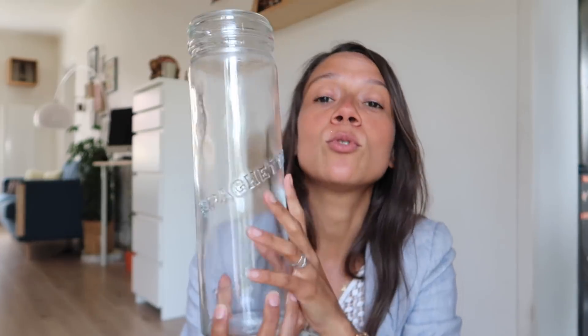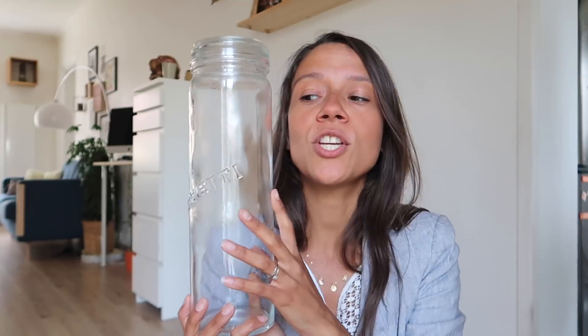Celui-ci est légèrement ébréché mais ce n'est pas très grave vu que je ne compte pas faire de conserve avec, juste conserver mes pâtes à l'intérieur. Je n'ai pas besoin que ce soit hermétique. Ce que je vous conseille si vous en trouvez, c'est d'enlever le joint qui souvent est fort abîmé et d'en acheter des neufs. Tout le reste vous pouvez le garder, y compris l'armature. Si vous avez juste à racheter un joint, ce genre de bocal coûte environ 50 centimes sur les brocantes, et vous pouvez en trouver encore moins cher chez Emmaüs. Ensuite j'ai pris plusieurs bocaux Le Parfait, comme j'avais déjà chez moi.